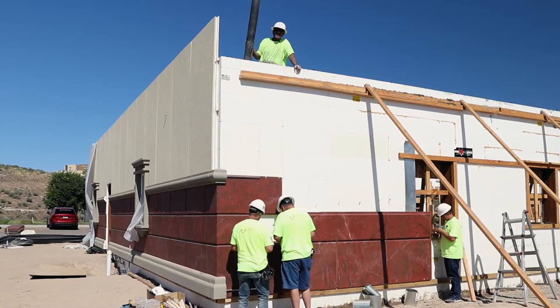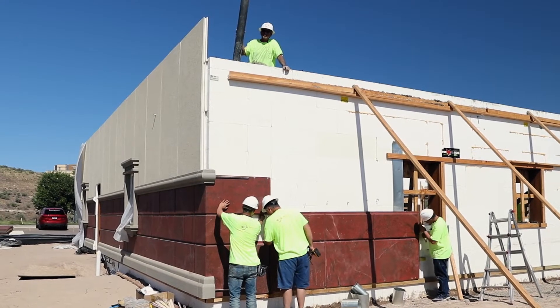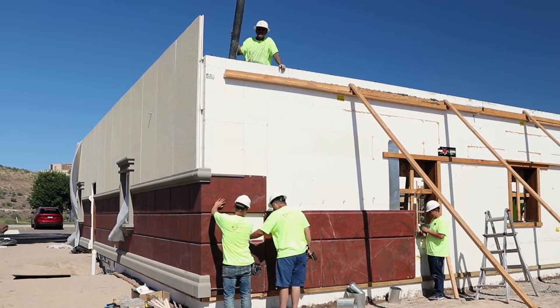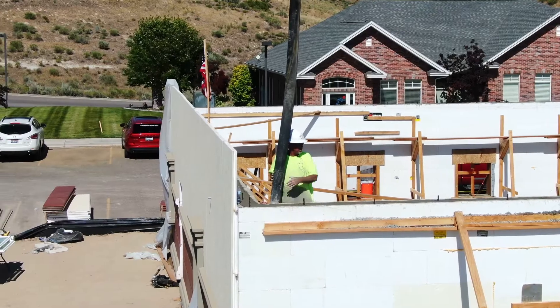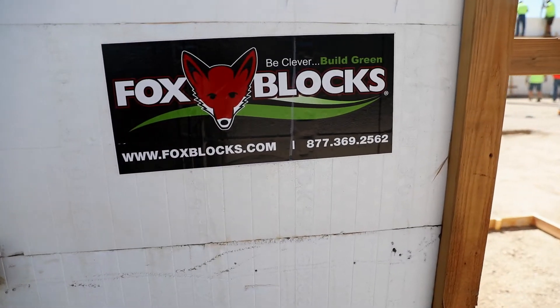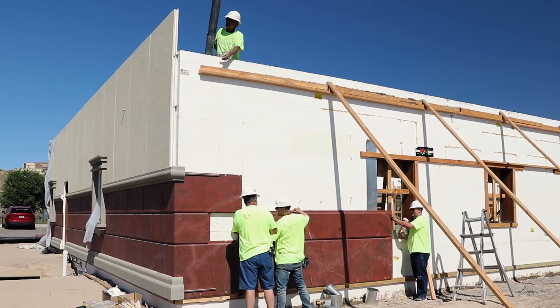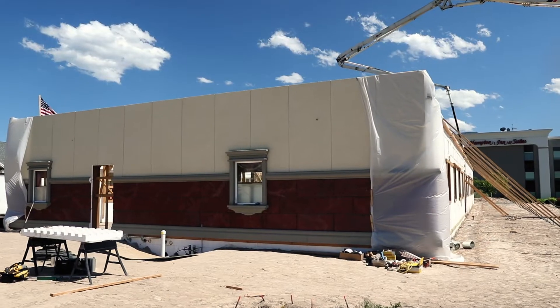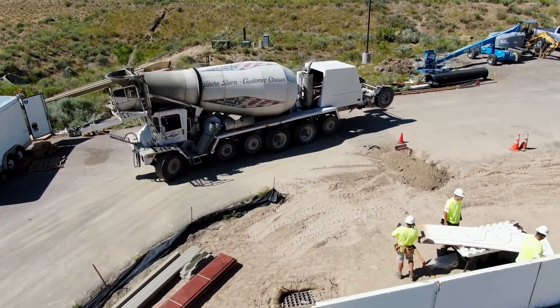Hi, I'm Bob with SnapTite Products and this is the first time in the history of the world you've ever seen this product done. This product doesn't exist anywhere except what we invented here in Pocatello, Idaho. What we have here is our ICF blocks and our finished panels, and while we were erecting our blocks we're actually putting on our finished product before we even pour our concrete into our walls. This product does not exist anywhere.